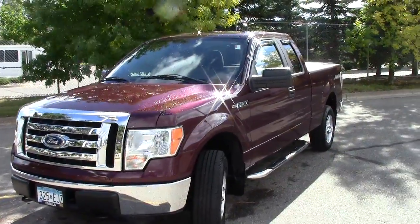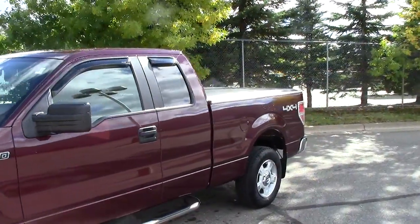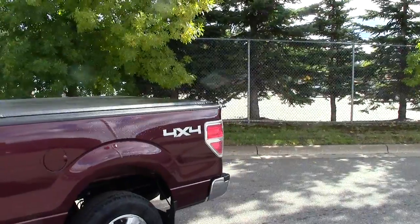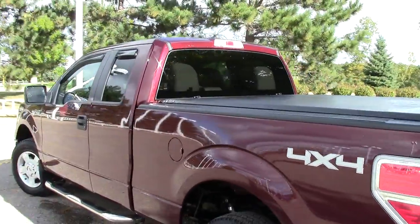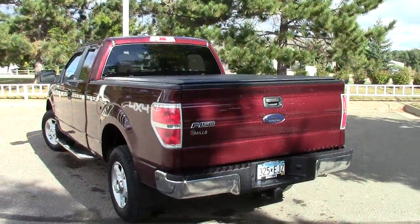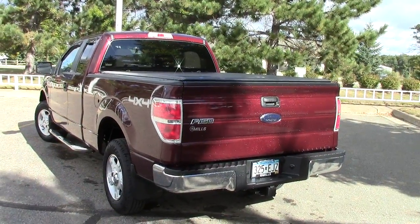This right here folks is the very cool 2010 Ford F-150 Super Cab XLT package. The stock number on this particular truck is 1A120057A. This is called Royal Red Metallic — that is the color of this truck. It's just a very deep sort of maroon color.